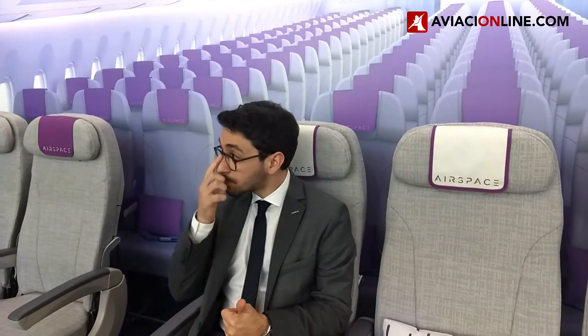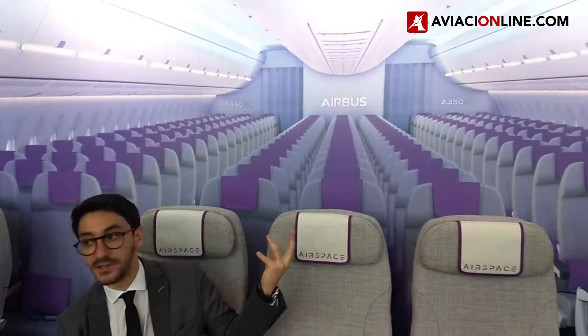On top of that, as you can see, you have this global concept of Airspace. What is Airspace? I will quickly show you on the screen.